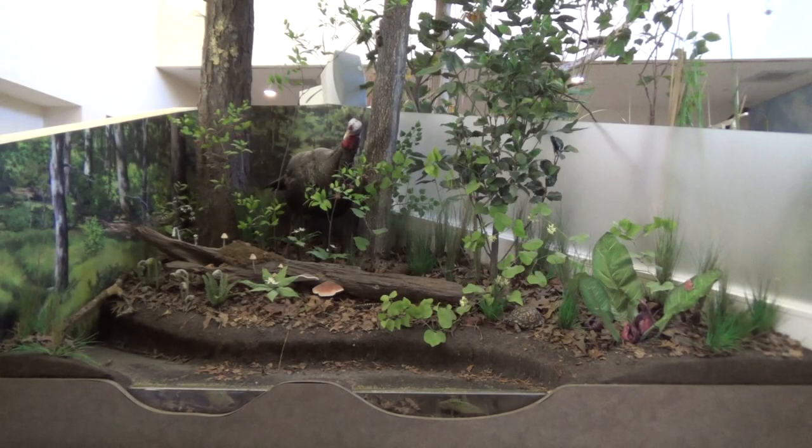Look through our Pine Barrens habitat display. Can anyone spot a turtle? They are hard to find with such adaptations.